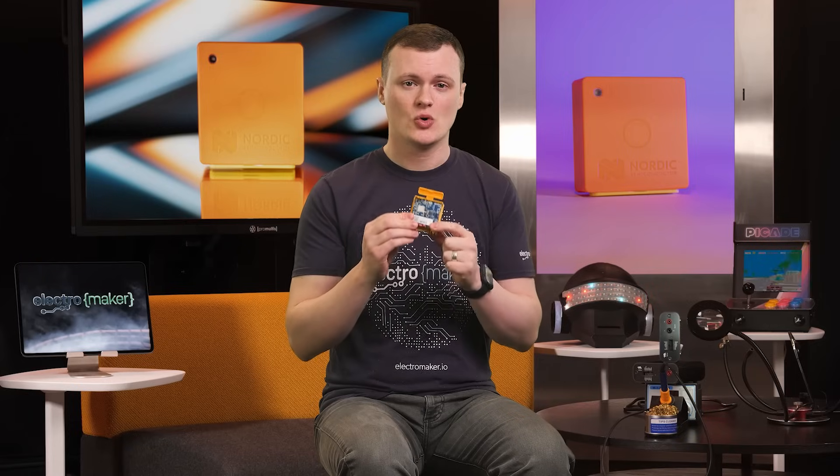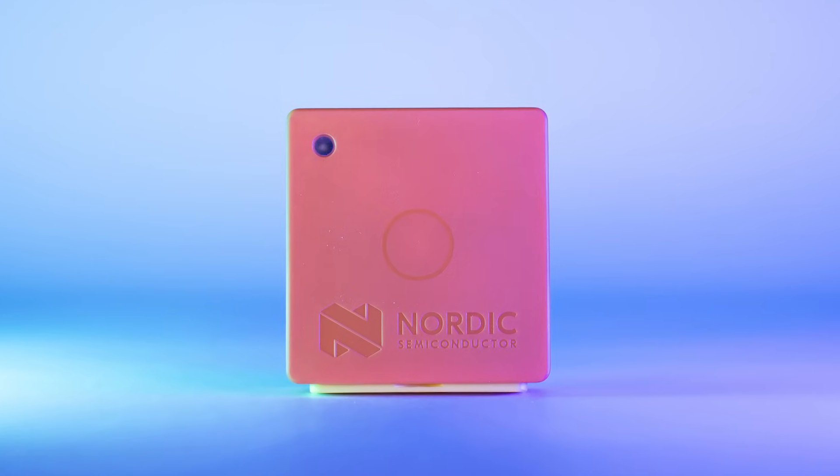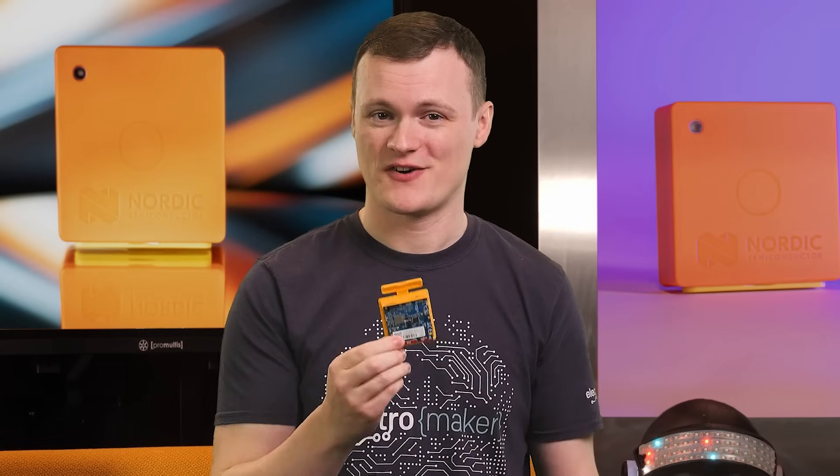The Thingy 91X also supports LTE-M, NB-IoT, NR+, GNSS, Bluetooth, and Wi-Fi. The Wi-Fi's primary purpose is for Wi-Fi AP scanning and reporting back to the cloud for location finding — though between you and me, you could still develop full Wi-Fi applications on this.